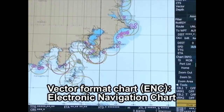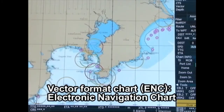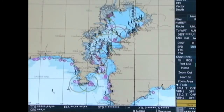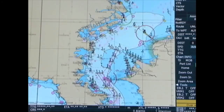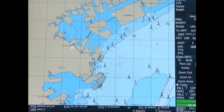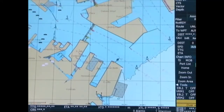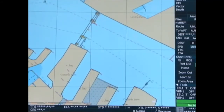The vector chart is called an ENC, electronic navigation chart. It's issued by various governments' hydrographic departments or government agencies. Because this chart is recorded in a vector format, all details are displayed clearly even when the chart is enlarged. ENC uses the same geodetic coordinate, WGS 84, World Geodetic System 1984, adopted for GPS.